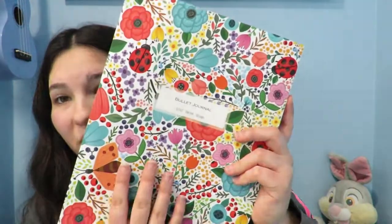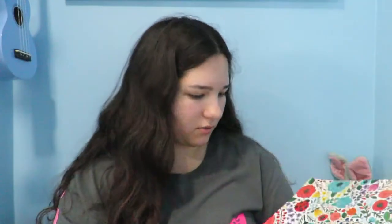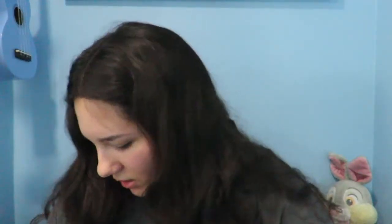Another kind of impulse buy — I got this bullet journal. I really liked the pattern of it. I don't know if I'll actually use it as a bullet journal, but there's just a bunch of dots and I really liked the pattern. It was too cute to pass up, and it was only like five dollars.